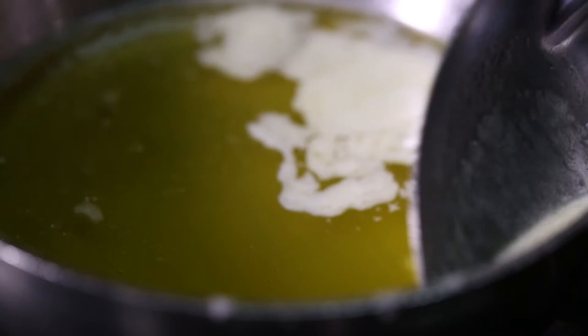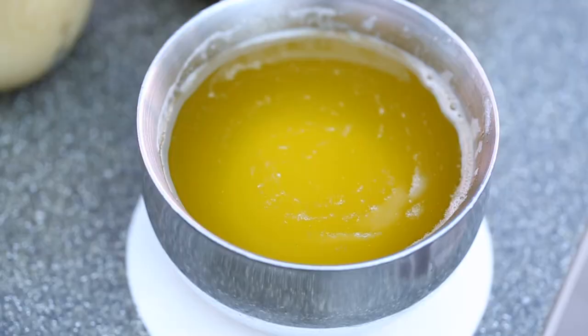You just keep clarifying it — it's literally clarifying. You just keep clarifying it, scooping out the foam, and then eventually virtually all that foam is gone. And right there, what we call it, you've got the liquid gold.